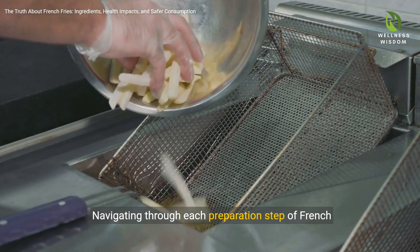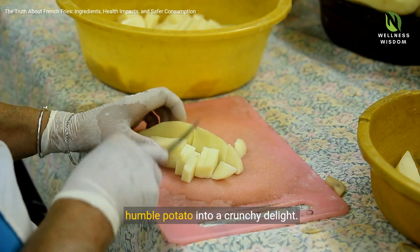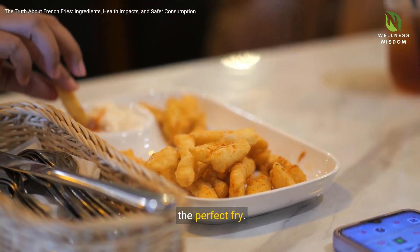Navigating through each preparation step of French fries, we uncover the meticulous process that turns a humble potato into a crunchy delight. The choice of potato, its washing, peeling, and cutting — each step holds significance in achieving the perfect fry.